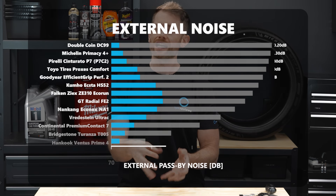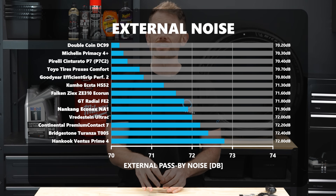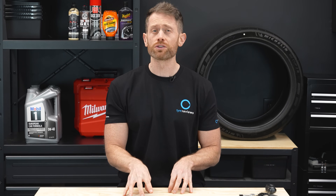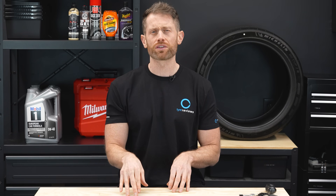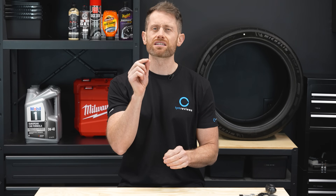Noise and comfort was, as usual, very very close. The budget tire was actually the quietest on test with the lowest pass-by noise, but in the car it was the least refined and had the least comfort levels of the group. So while the pass-by noise was lower, it just wasn't a nice tire to be on. While all the other tires were incredibly close, if noise and comfort really is your thing, the Michelin Primacy 4 Plus or the Pirelli Cinturato P7 C2 have the smallest of edges over the field.